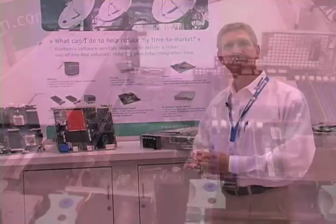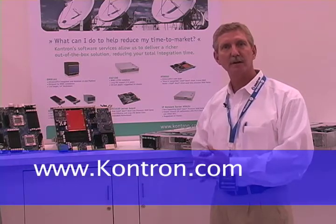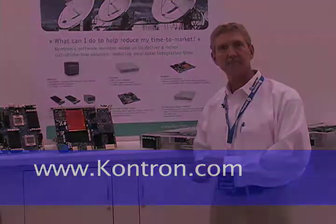Thank you for your time. If you'd like more information, please go to our website at Contron.com. Thank you.